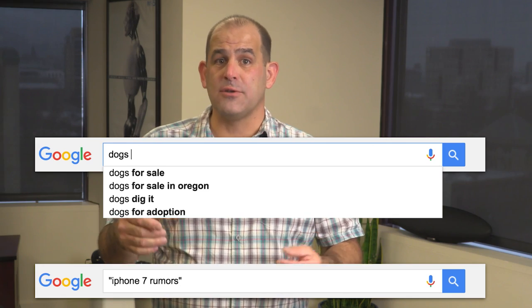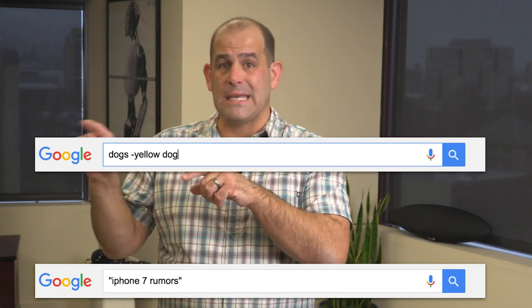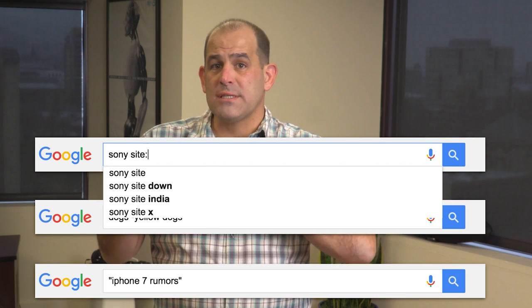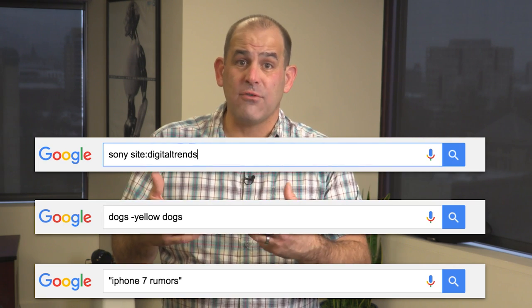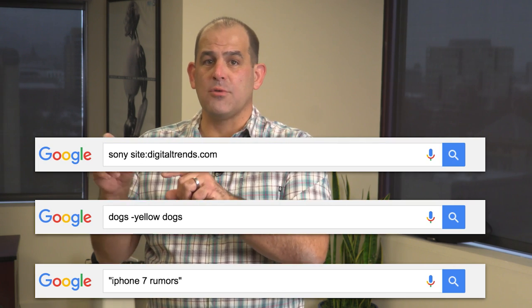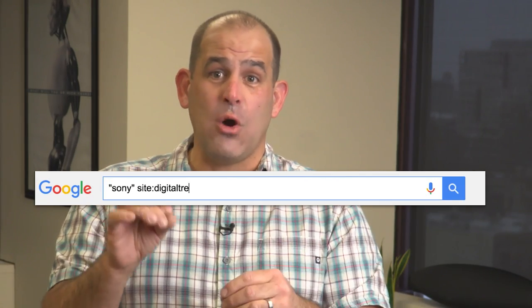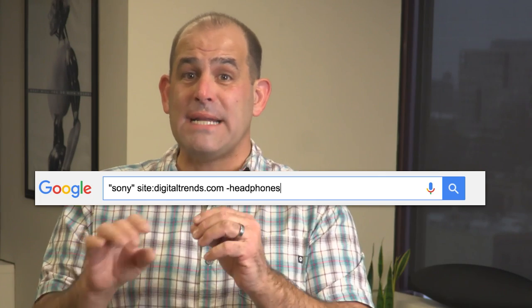Use a hyphen or minus to exclude terms — like if you want to search for dogs but not yellow dogs. For a site-specific search, type your search term, then a space, then site:webaddress.com. That gives you results just from that domain. Just don't put in www.webaddress.com. And yes, you can stack your searches — for example: "that brand" site:thatwebsite.com -otherthing.